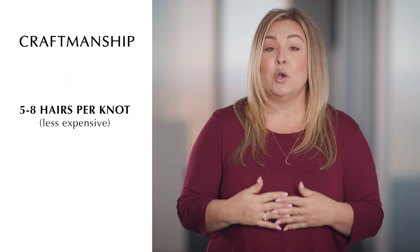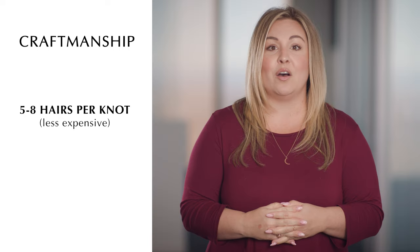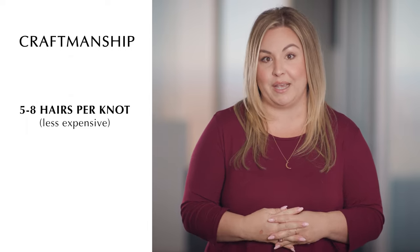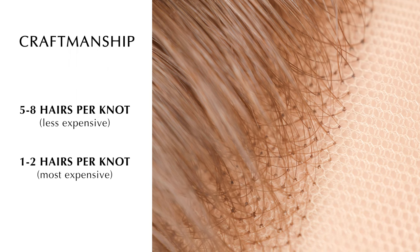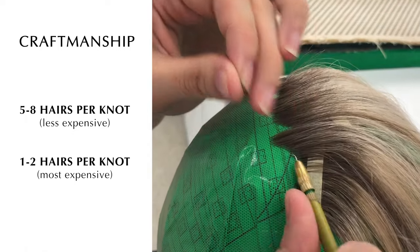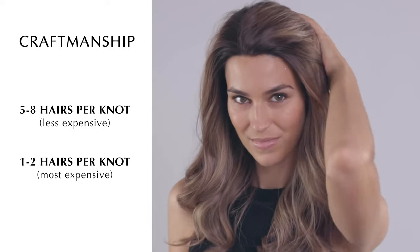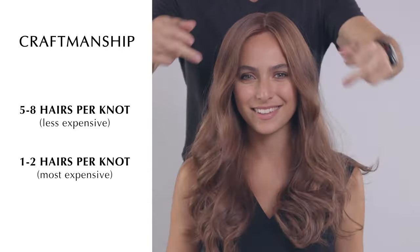The last driver of cost for wigs is craftsmanship. The majority of wig brands use anywhere from five to eight hairs per knot, which cuts down on labor costs and reduces the skill needed, but it also creates a bulkier hairline with a less smooth transition from the lace front to the skin. When looking at a high quality wig, you want one to two hairs per knot, which requires more time and a much more skilled, meticulous artisan. This creates an extremely natural looking lace front with a seamless transition and a softer, less detectable appearance around your face.